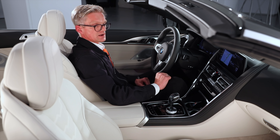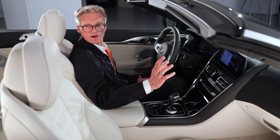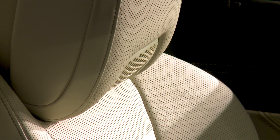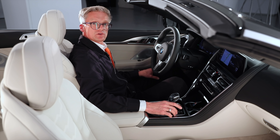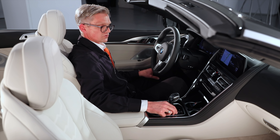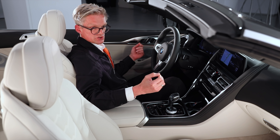Besides the technology, you feel that you're in a masterpiece — it is pure craftsmanship. From the materials we are using: Merino leather from BMW Individual, applications in galvanic finish, and the new Crafted Clarity. You can see this on the gear shift, the iDrive controller, and the starter button. This is pure craftsmanship.